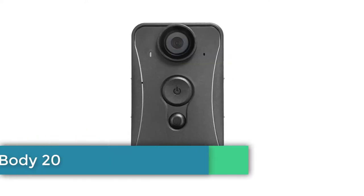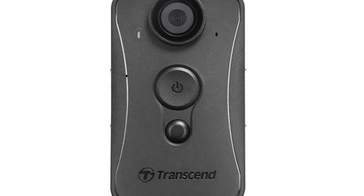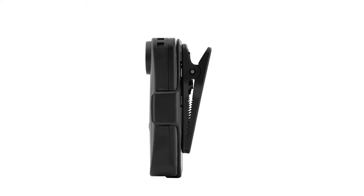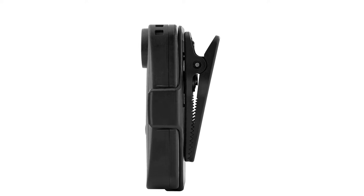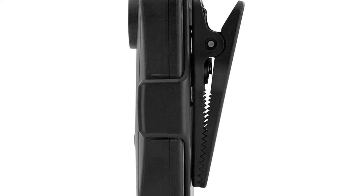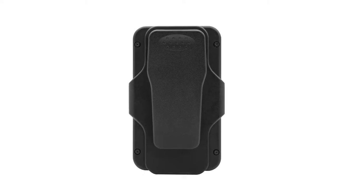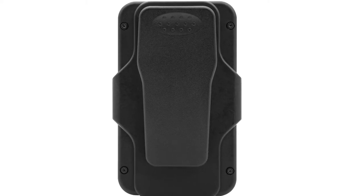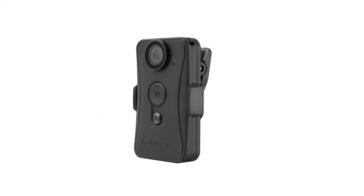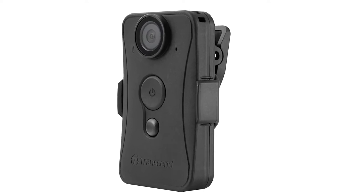Number 5: Transcend Drive Pro Body 20. Though not the cheapest option in our roundup, this Transcend camera features a robust construction built to withstand extreme weather and shock. It looks a bit like a miniature trail camera with built-in Wi-Fi, a 160-degree field of view, f/2.8 aperture lens, and the ability to take snapshots while recording video. You also get full HD video capture, a fixed 2.8mm aperture lens, a battery life of 3.5 hours from the 1530mAh battery, plus 32 gigabytes internal memory out of the box.